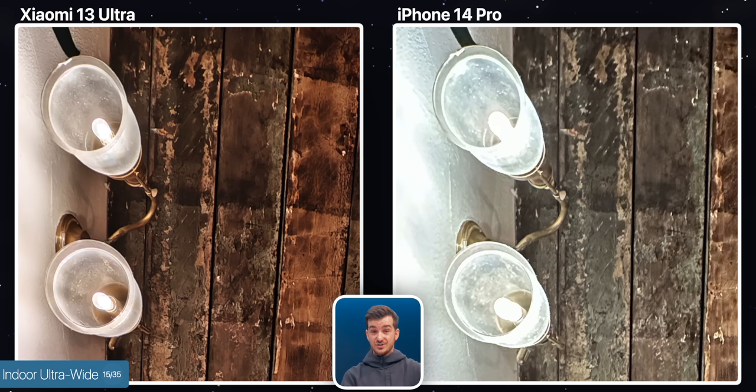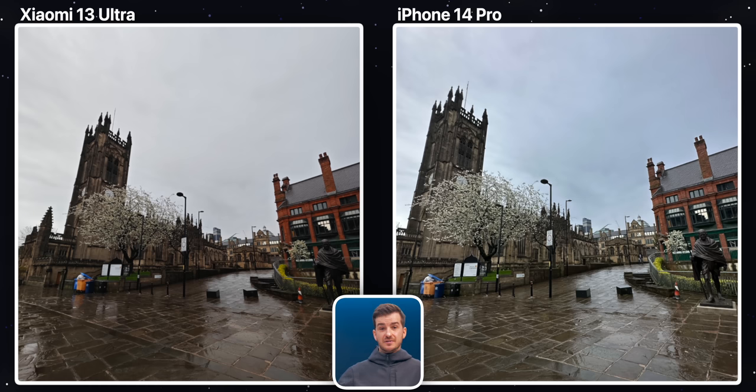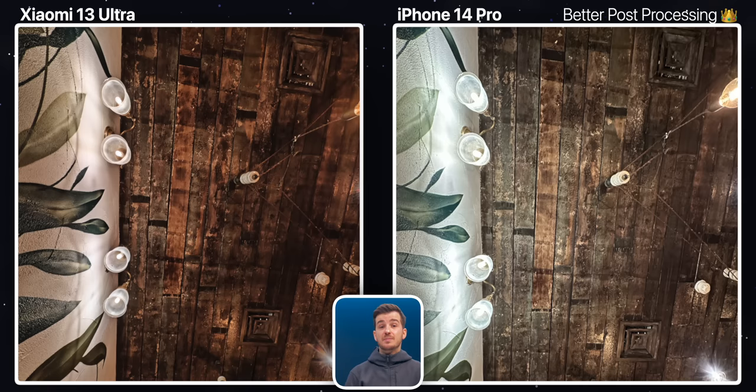Once we go indoors, the difference between the two becomes very significant, with the Xiaomi having significantly more texture detail, better highlight exposure in the lights, and also looks more natural than the iPhone, which is very washed out. In terms of the ultra-wide in daytime, the difference is mostly when it comes to post-processing sharpness on the iPhone, but once the light level drops, the Xiaomi performs much better, thanks to its larger f1.8 aperture as opposed to the iPhone's f2.2.